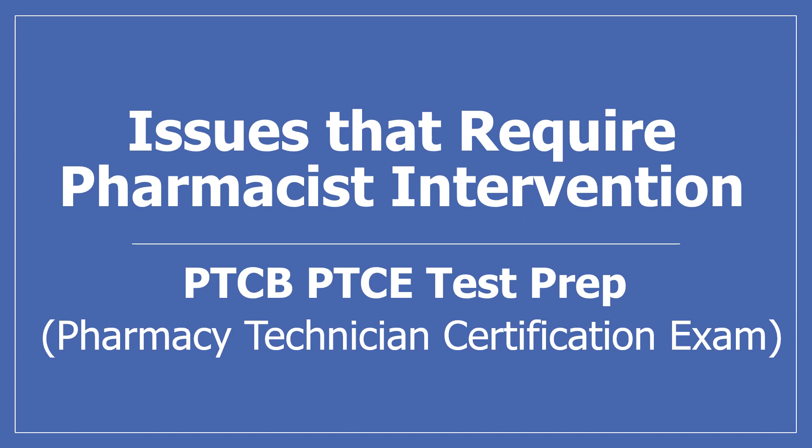Hi, my name is Amanda and I'm a pharmacist. Today we'll be talking about issues that require pharmacist intervention. If you find this video useful, please press the like button, subscribe to my channel, and share it with others who may find it helpful too.